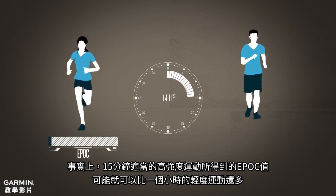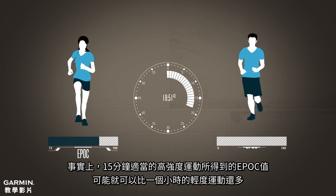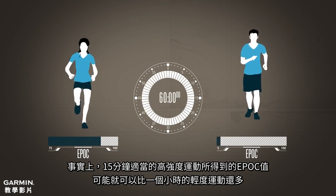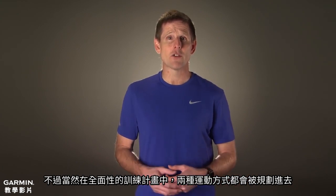In fact, it is possible in only 15 minutes of moderately hard exercise to get a higher EPOC than from a whole hour of light effort. Of course, there is a place for both kinds of exercise in a well-rounded training plan.